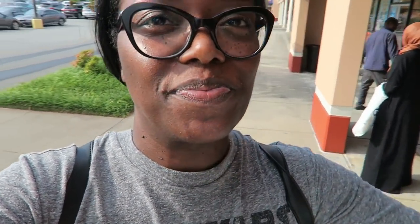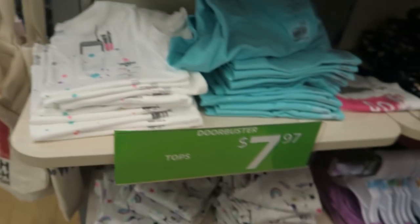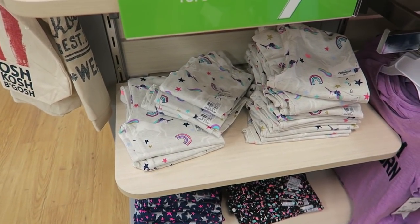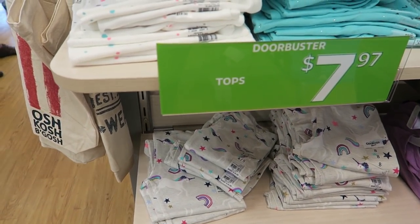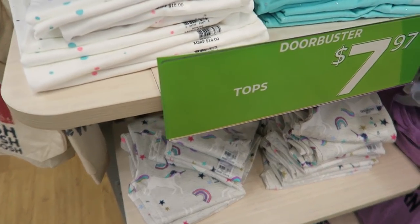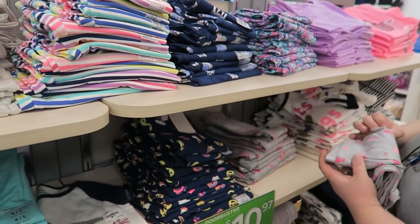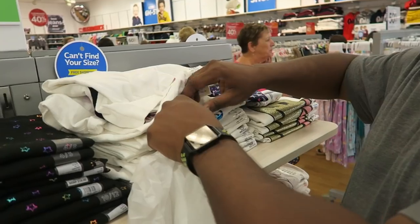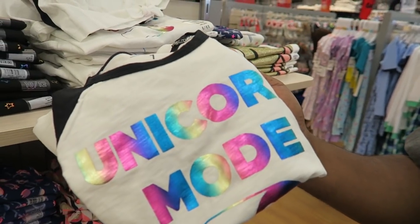We were just in Carter's — Charles is checking out now. I'm going into OshKosh, my favorite. These t-shirts are so cute — I got two for the girls, they're $7.97. These leggings are cute too, they're $6.97. I got them the unicorn leggings and a matching t-shirt. The girls are really into unicorns right now.